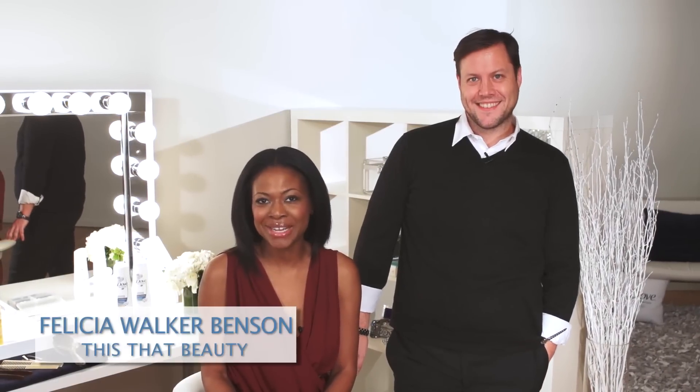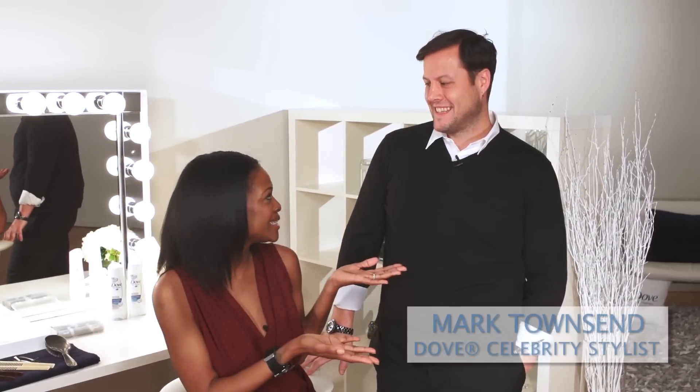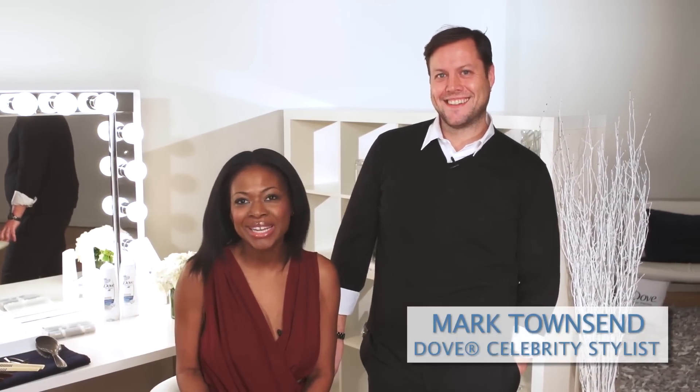Hi, it's Felicia Walker Benson of This That Beauty, and I'm here with Mark Townsend, hairstylist extraordinaire, and today we're gonna perfect a modern, sleek updo.